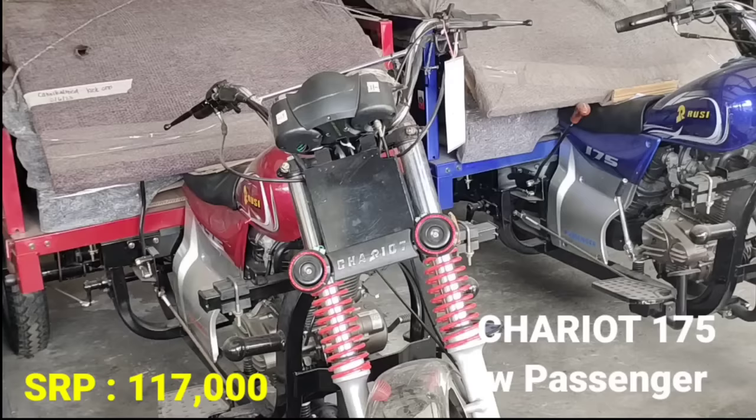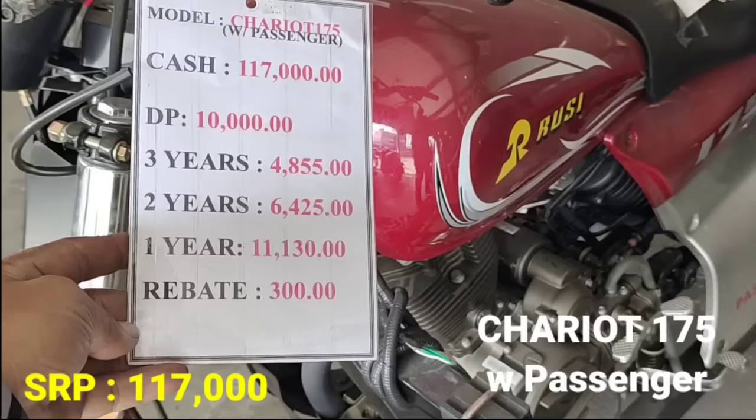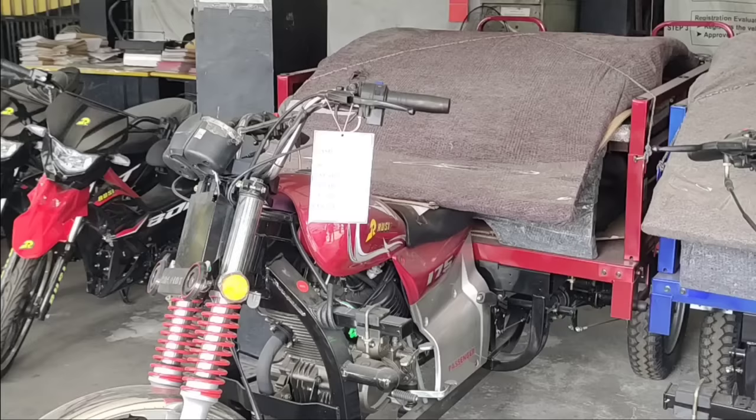Para sa panghakot with passenger, ito naman po ang Chariot 175 mga idol — 3-wheel yung kanyang style. Meron din siyang pang-passenger. Kung meron kayong mga kasama, medyo madami kayo, sakto po ito — pang business, panghakot ng mga gamit, o sa mga probinsya mas maganda. Ang kanyang cash 117,000 pesos. Down payment P10,000. 3 years P4,855. May rebate tayong 300.